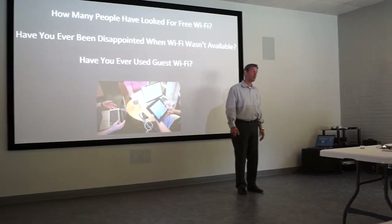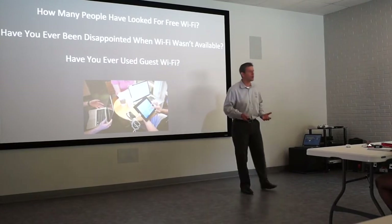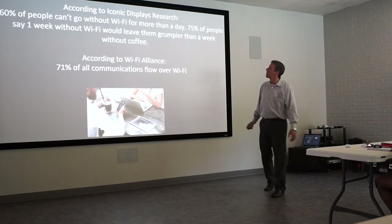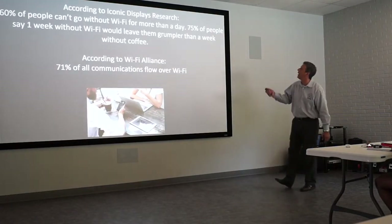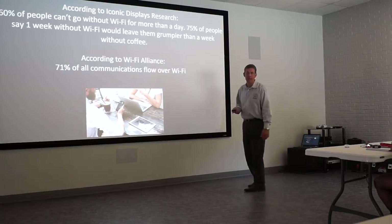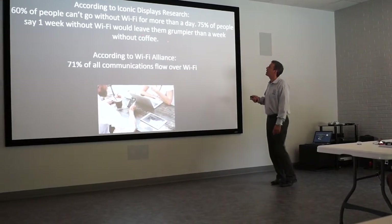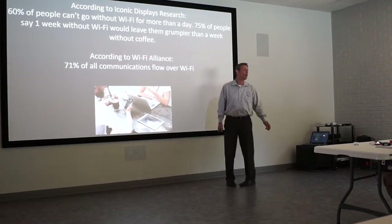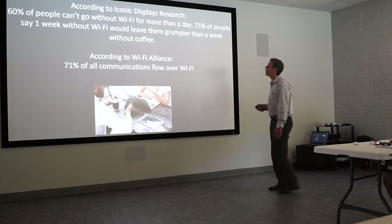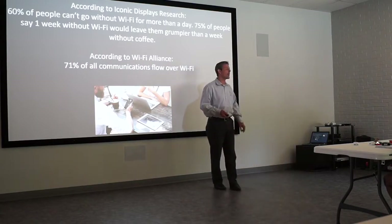You may have used guest Wi-Fi at hotels, Starbucks, McDonald's — those places. To answer with research: 60% of people can't go without Wi-Fi for more than a day. 75% of people say one week without Wi-Fi would leave them grumpier than a week without coffee. According to Wi-Fi Lite, 71% of all communication flows over Wi-Fi.